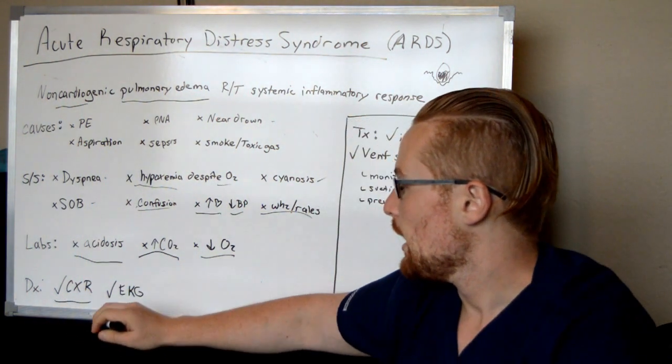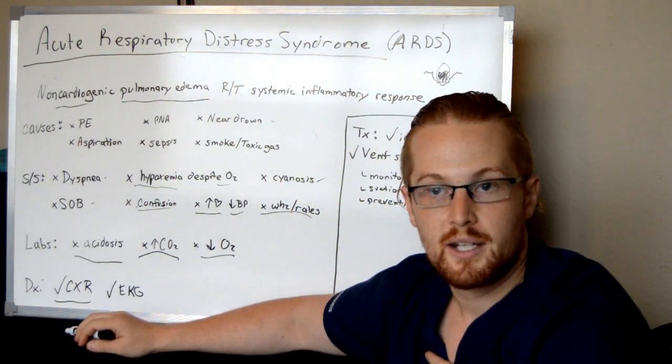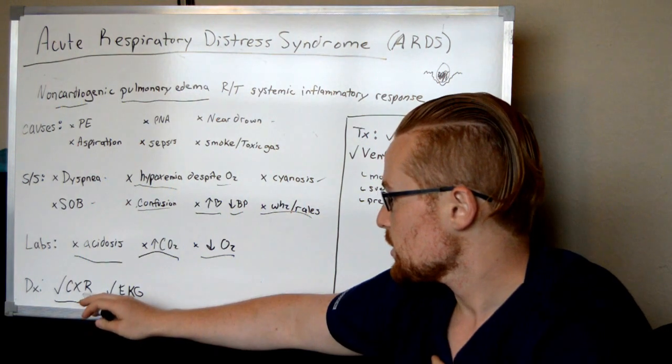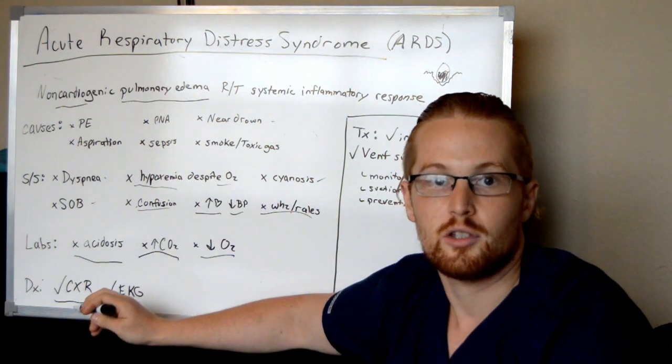For diagnosis, you can do a chest X-ray which is going to show the pulmonary edema. You're also going to run an EKG, and from the chest X-ray and EKG you're going to see that it's not related to the heart.